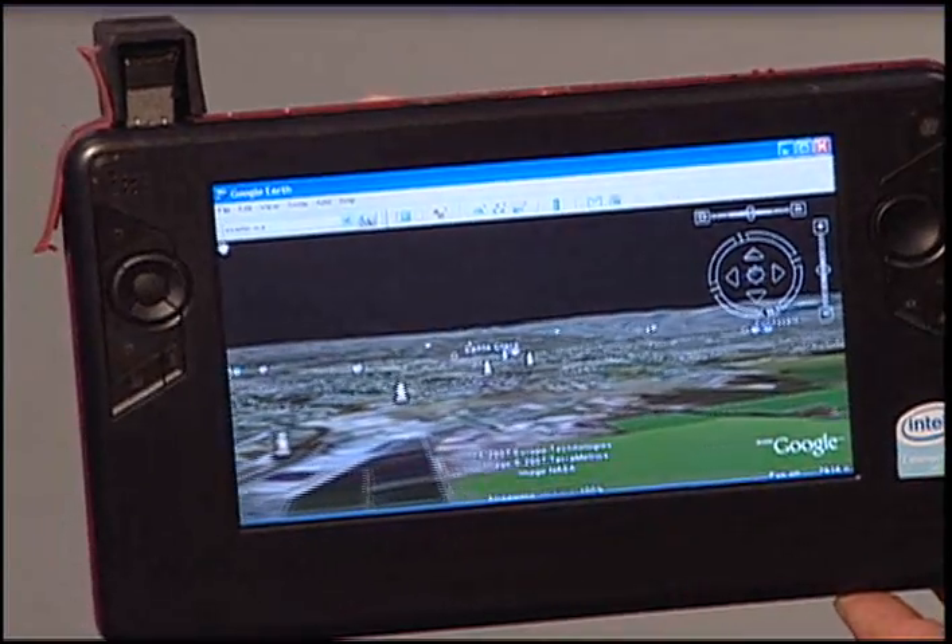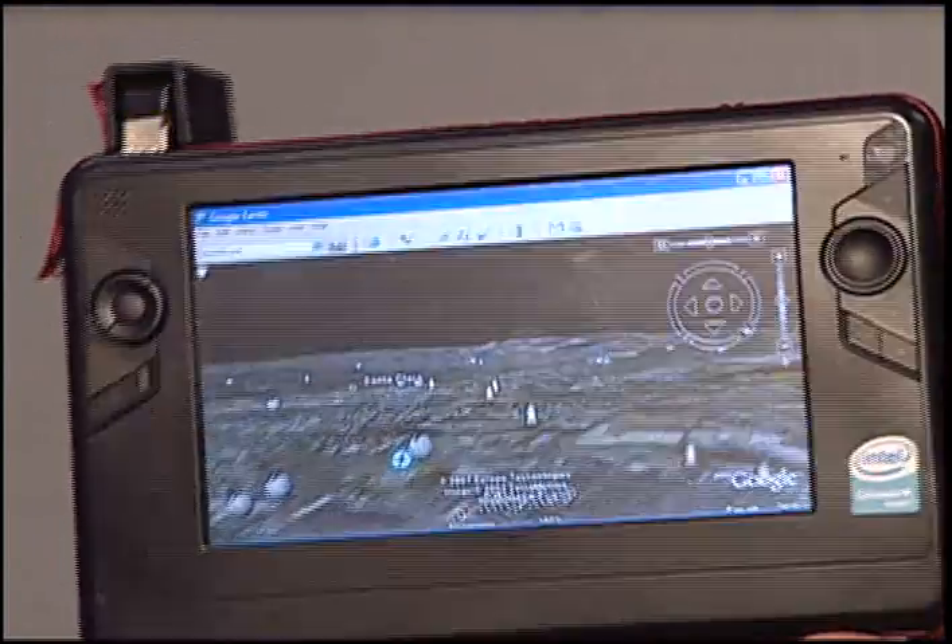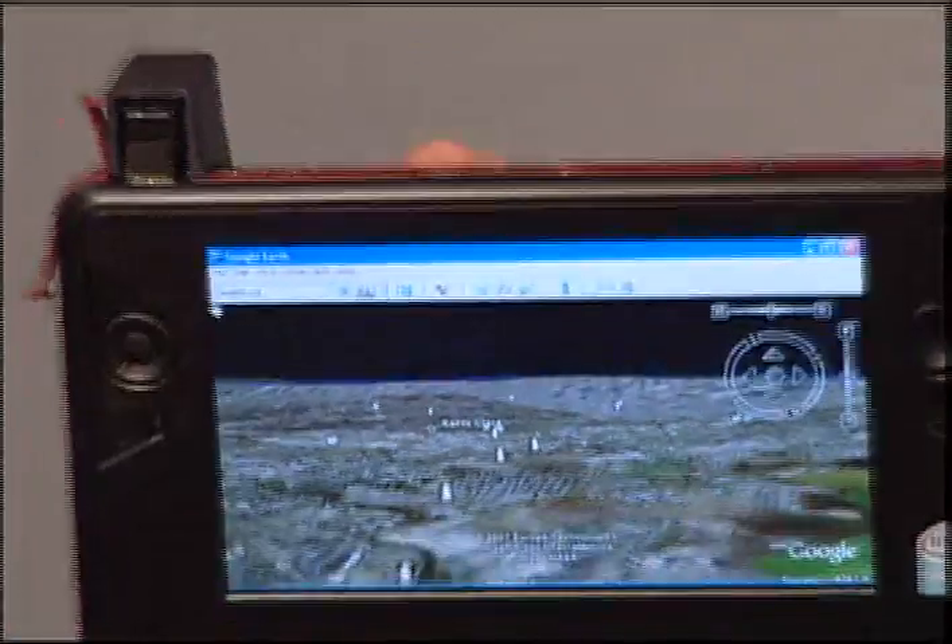You take an Ultramobile device and you add a little bit of sensing capability — in this case magnetometers and accelerometers — and you couple that with an application like Google Earth. When you combine just a little bit of sensing with these new devices, you get a device that's much more natural and intuitive to use.